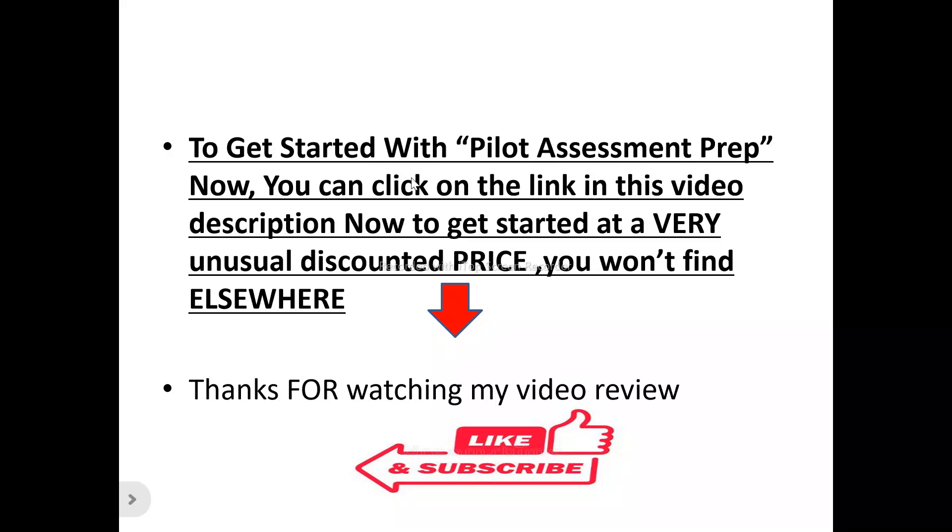From everything I've said about Pilot Assessment Prep, if you want to get prepared for your pilot interview and assessment, there's a special link in this video description you can click on right now to get started with exclusive offers you won't find elsewhere. Thank you for watching — please like and subscribe to this channel, and if you've got any questions about Pilot Assessment Prep, drop them in the comment section.